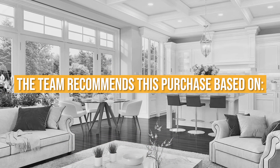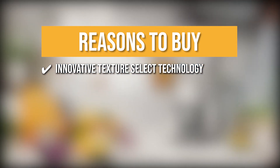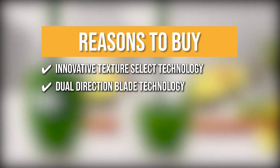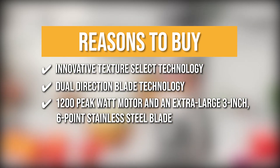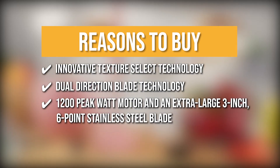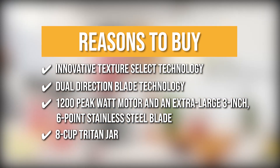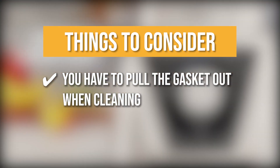The team recommends this purchase based on the following. The Innovative Texture Select Technology allows you to regulate consistency better than standard blenders. It has dual direction blade technology that pulls ingredients down to the blade to create the most consistent blends. The blender features a 1200 peak watt motor and a 3-inch 6-point stainless steel blade to cut through even the toughest ingredients. It has an 8-cup Triton jar that is dishwasher-safe, BPA-free, and resistant to stains and odors. The thing to know before buying is you have to pull the gasket out when cleaning.